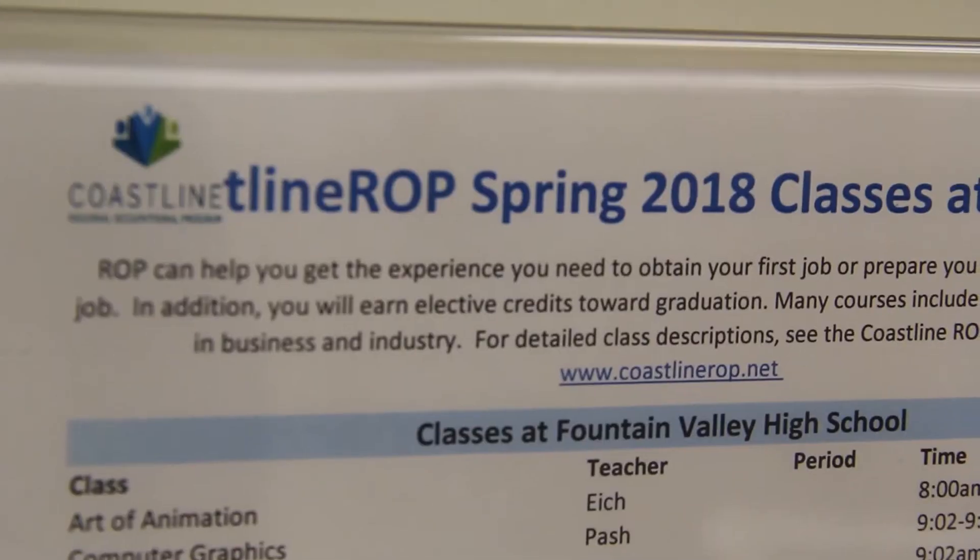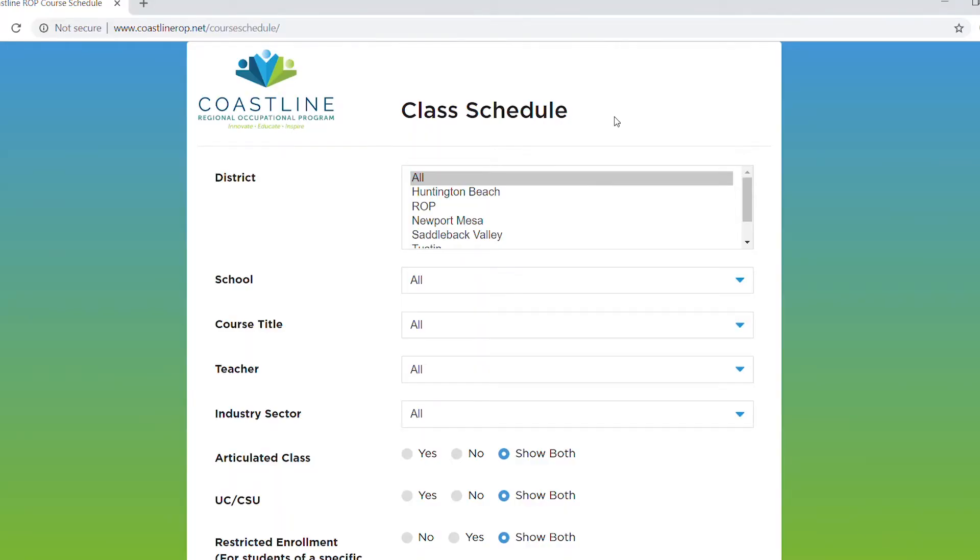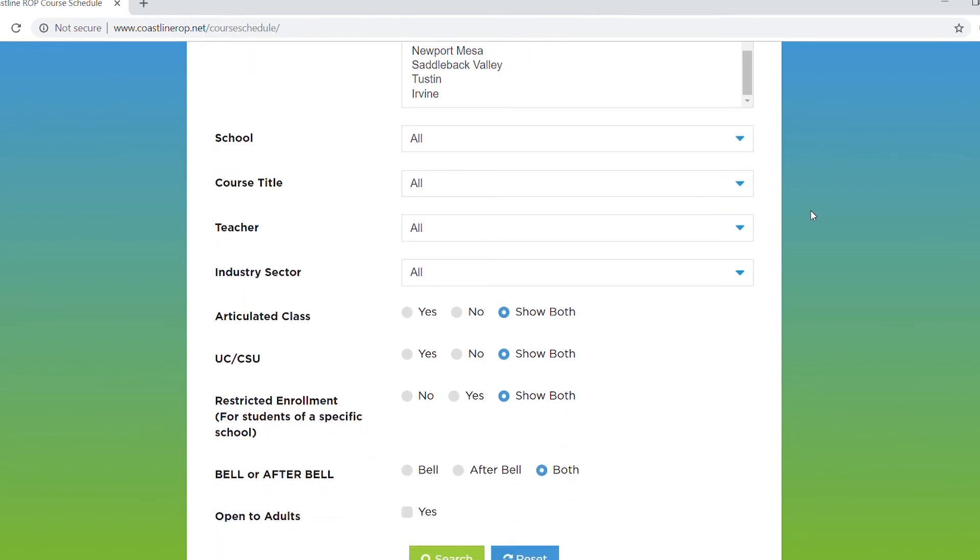You can take ROP CTE classes while you're in high school. You would sign up with your guidance specialist when they meet with you all to set your schedules for next year. Anything after the bell — anything that starts at 2 o'clock, 3 o'clock, 4 o'clock on — you would come and see me and I would sign you up. If you're interested, you can also go to our webpage at www.coastlinerop.net, click on course schedule, and the whole list of classes we offer will come up.